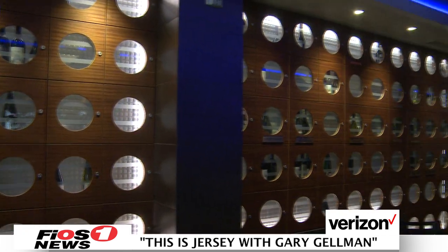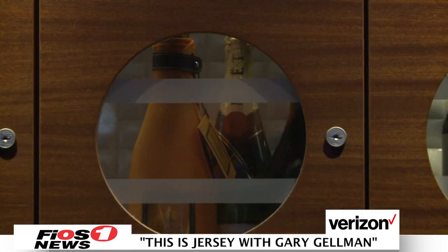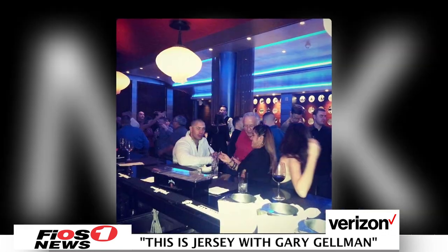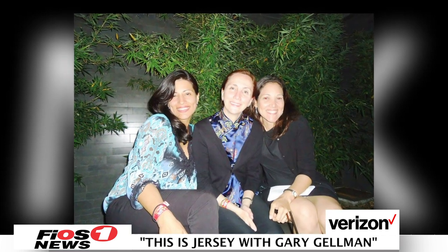Guests will immediately note the wall of round windows on the far side of the restaurant. The wine lockers — we lease them annually and guests get to store their wines, and we can open them every time they come dine with us. We have happy hour here Monday through Friday from 3 to 7, and also happy hour Sunday all day. We have drinks and food specials. A lot of people from corporations around this town come here, and even the teachers in town have a great time.